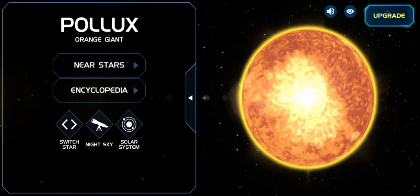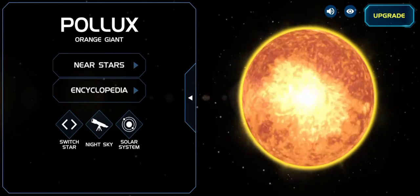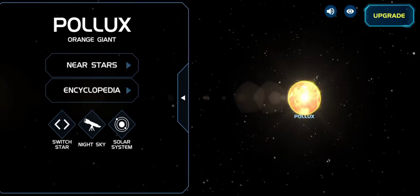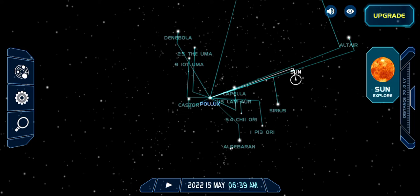It's very bright. I don't know much about it, but it's also very big, and much hotter and much bigger than the Sun. Now we're leaving Pollux and exploring some more.